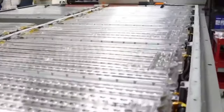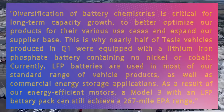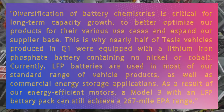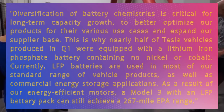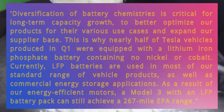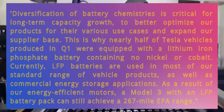With the publication of Tesla's Q1 2022 financial results, the company stated that approximately half of all vehicles manufactured currently use LFP batteries. Quote: 'Diversification of battery chemistries is critical for long-term capacity growth to better optimize our products for their various use cases and expand our supplier base. This is why nearly half of Tesla vehicles produced in Q1 were equipped with a lithium iron phosphate battery containing no nickel or cobalt. Currently, LFP batteries are used in most of our standard range vehicle products, as well as commercial energy storage applications. As a result of our energy-efficient motors, a Model 3 with an LFP battery pack can still achieve a 267-mile EPA range.'